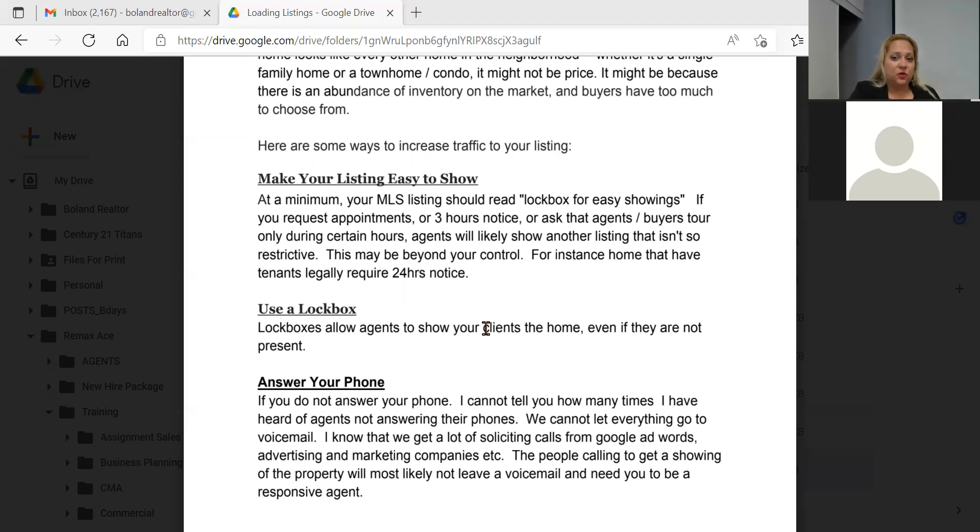With tenants who legally require 24 hours' notice, make friends with them — get their direct number, walk through the house, be nice, maybe bring a bottle of wine or chocolates, and say thank you for accommodating showings. Ask what notification they need. You'll find a lot of people are reasonable — some say nine to five is fine with a couple hours' notice after five. Making friends with tenants makes your showings a lot easier. Use a lockbox so agents can show even when you're not present.